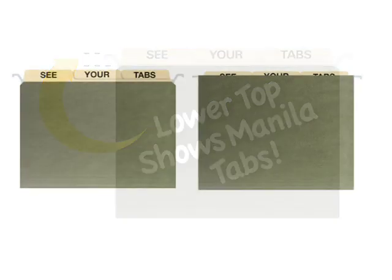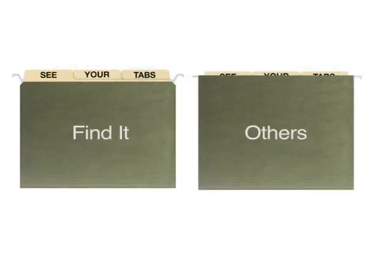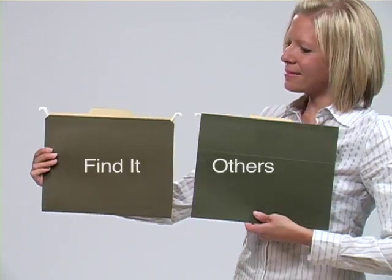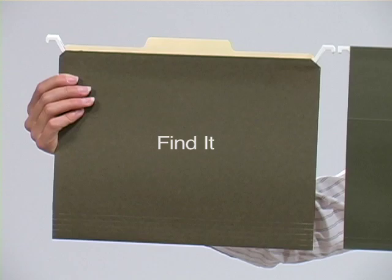You can find files fast now that you can see the tabs. This revolutionary patented design lowers the top rail of the hanging file folder so that the tabs of your manila folder are completely visible.